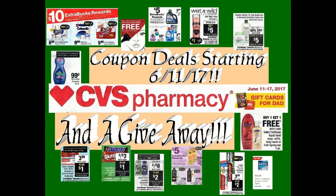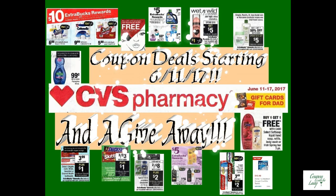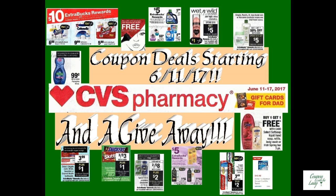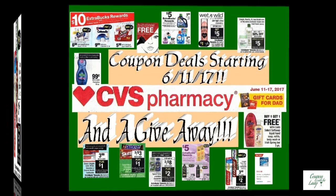Hi guys, welcome back to Couponing with the Lady. It is once again Wednesday night and time to go over the deals that will be upcoming for CVS Pharmacy. These deals will start on June the 11th and go through June the 17th, just before Father's Day. So stick around, we've got some great deals to talk about. As a special surprise, I'm going to be talking about a giveaway as soon as we get done with our savings tip for the day, so hang out with me and let's see how we can save money.